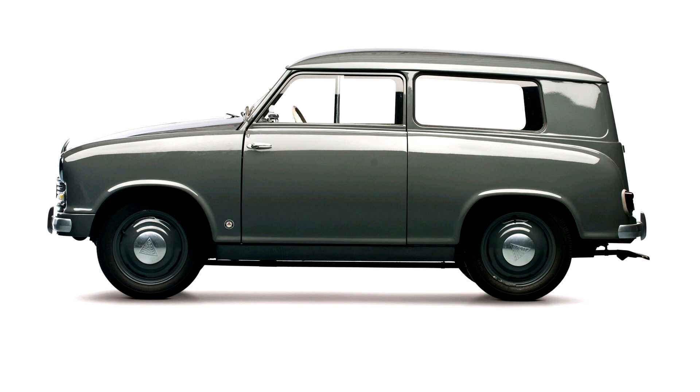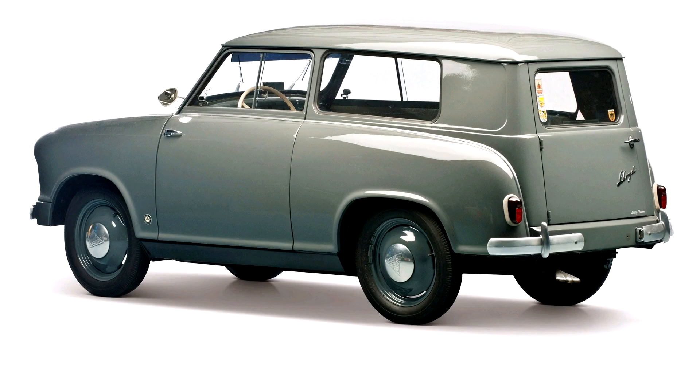A budget version of the Lloyd 400, the Lloyd 250, was launched in April 1956. Its stripped-down specification meant the removal of hubcaps and bumpers, and there was no backrest for rear passengers. The reduced size and power of the engine in the Lloyd 250 nevertheless enabled it to be driven legally with a Class 4 driving license, meaning that in West Germany it could be driven by people who had not yet passed a standard driving test.